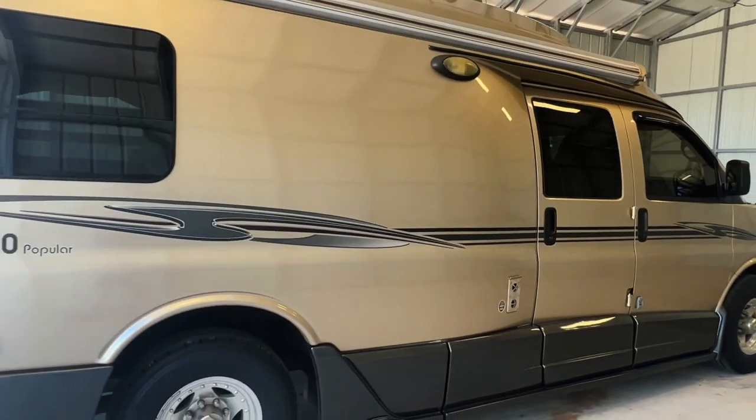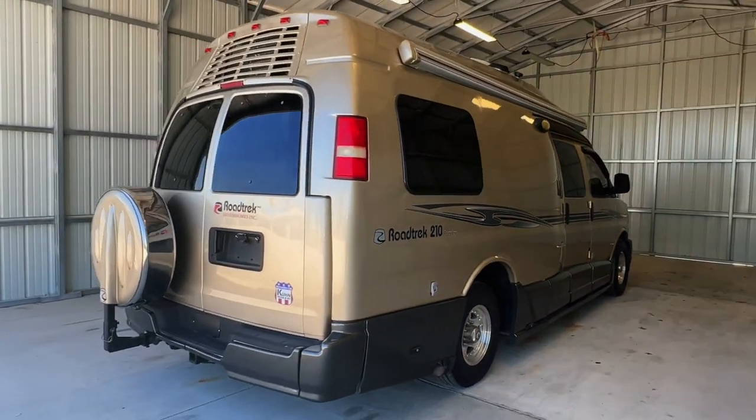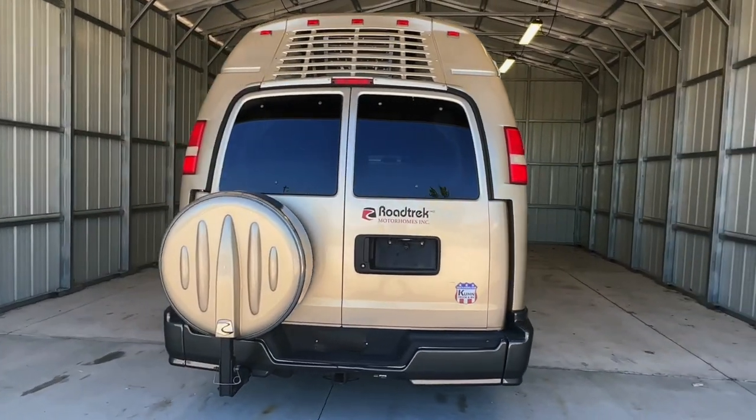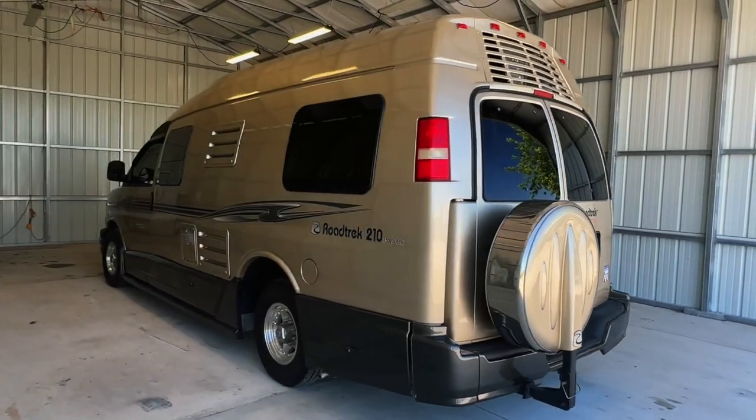Please check out our website at truckandrv.com to view all of our inventory. Again, that's truckandrv.com. There's a direct link to this particular RV in the video description below. If you follow that link, it will take you to our website where you can see the pricing and information on this unit. Once this unit is sold, that link will be removed.